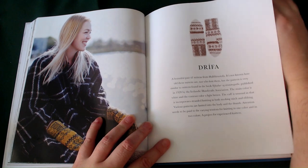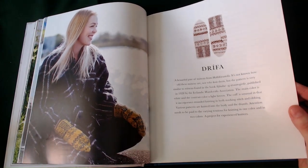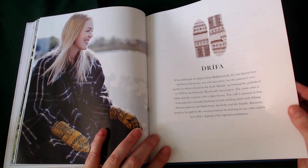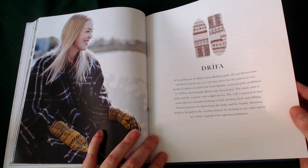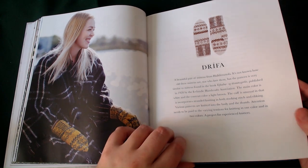Drifter — and I'm sorry for any dodgy pronunciation, I've never attempted this language before. A beautiful pair of mittens. It's not known how old these are, nor who knitted them, but the pattern is very similar to mittens found in a book published in 1928 by the Icelandic Handcrafts Association. The main colour is white and the contrast colour is light brown. The cuff is unusual in that it incorporates standard knitting in both stocking stitch and ribbon. Various patterns are knitted into the body and the thumb — attention needs to be paid to knitting in one colour versus two colours. A project for an experienced knitter.